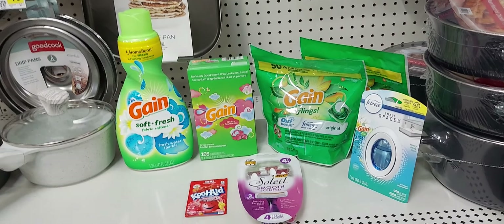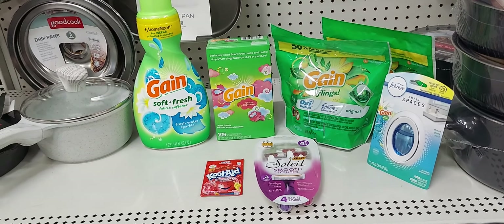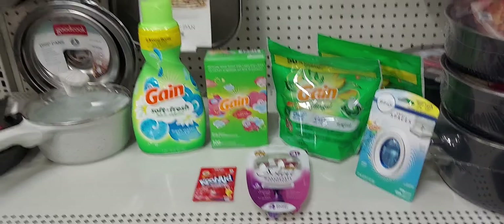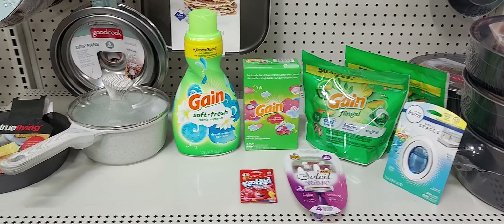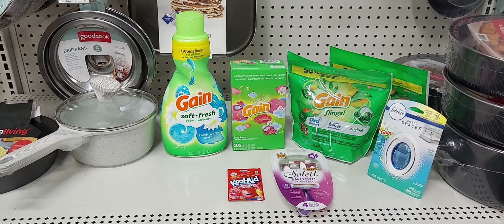After those digital coupons and with my state tax, you should pay $6.73. But again, if the coupons don't come off, don't purchase it — there's no shame in putting it back.